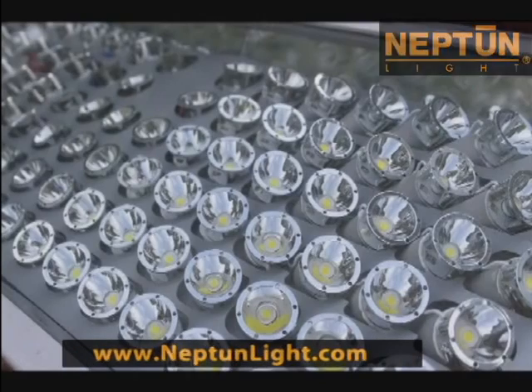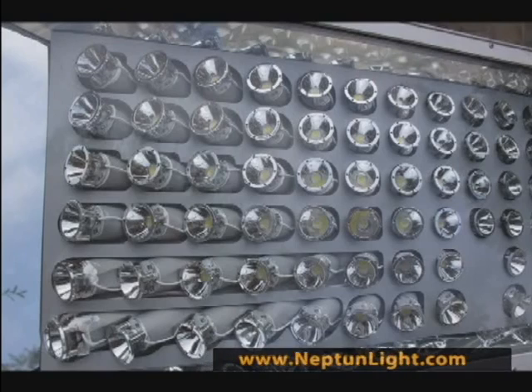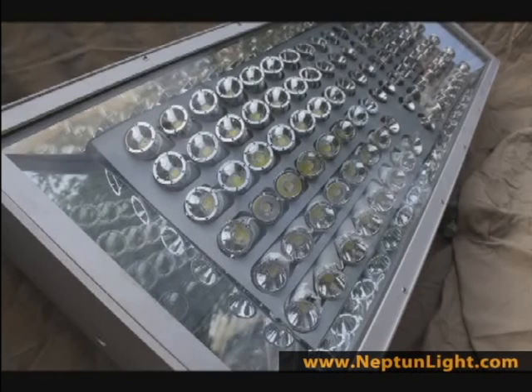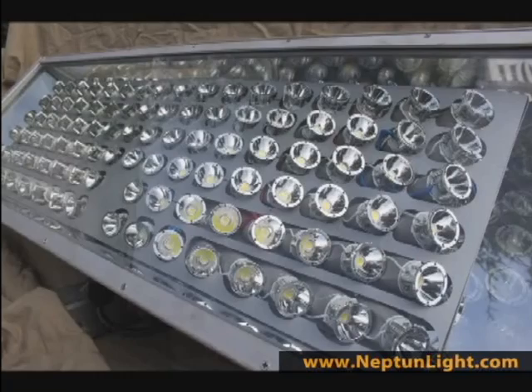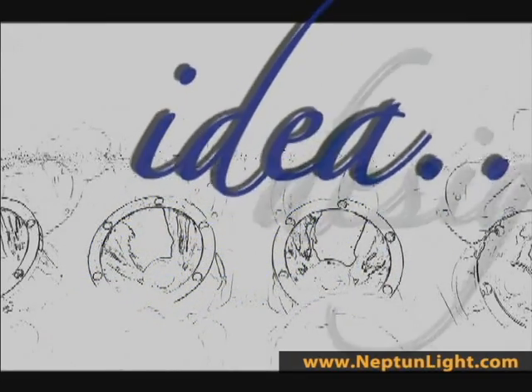Introducing a revolutionary billboard lighting system developed by Neptune Light. Neptune's LED Adposter billboard lighting fixtures utilize LED technology in a way that delivers beautiful, powerful lighting while easily meeting modern industry standards and requirements.